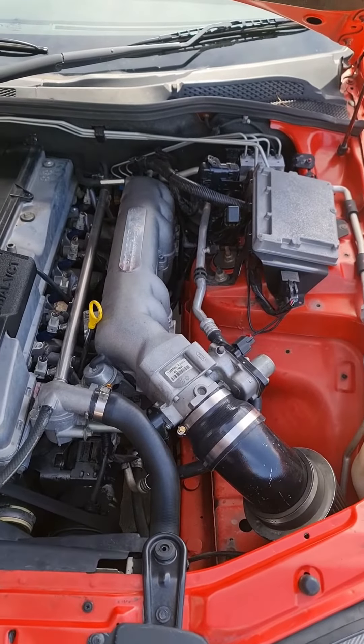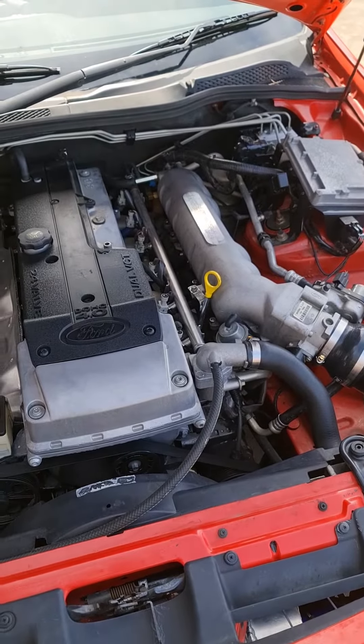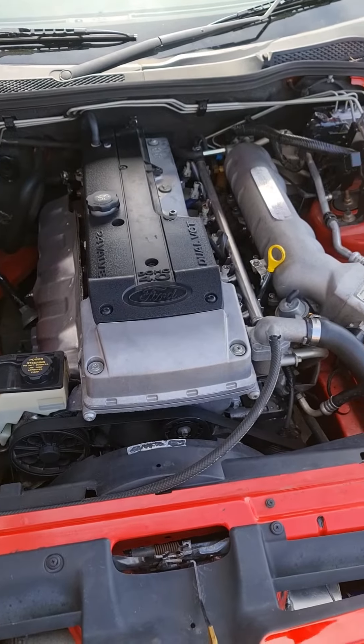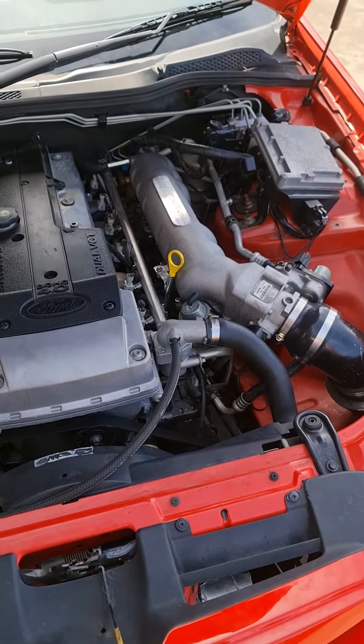A lot of people say our intake manifolds are there for turbocharged cars and so forth. Well, when we design them, when we go into the design factor of trying to make these intake manifolds, we have one thing in mind: trying to increase airflow to the engine. In doing so, it helps to make more power.